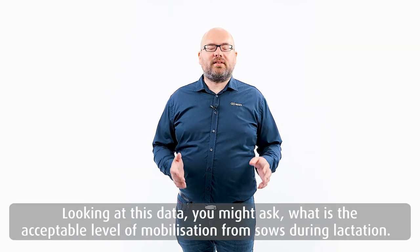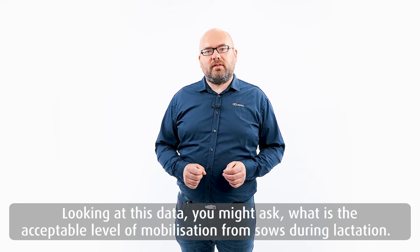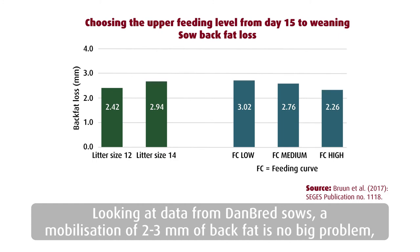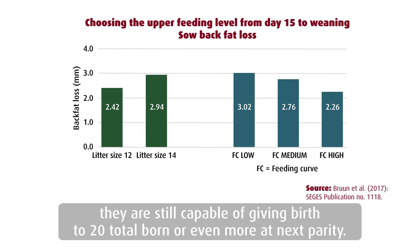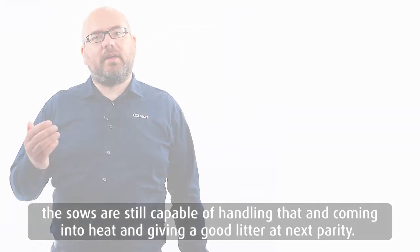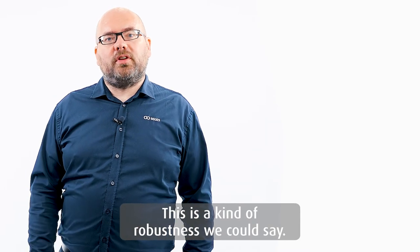Looking at these data, you might ask what is the acceptable level of mobilization from sows during lactation. Looking at a lot of data from Danbred sows, a mobilization of 2 to 3 mm of back fat is no big problem, 4 mm is neither. These sows will still come into heat within 7 days after weaning and are still capable of giving birth to 20 total born or even more in the next parity. Looking at the weight loss in kilos, 15 to 18 kg is no big problem — the sows are still capable of handling that and coming into heat and giving a good litter in the next parity. So this is a kind of robustness, we can say.